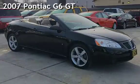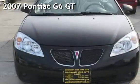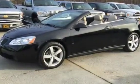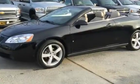Presenting a pre-owned 2007 Pontiac G6 GT. This two-door convertible has a six-cylinder, 3.5-liter V6 engine, with front-wheel drive, and an automatic transmission.